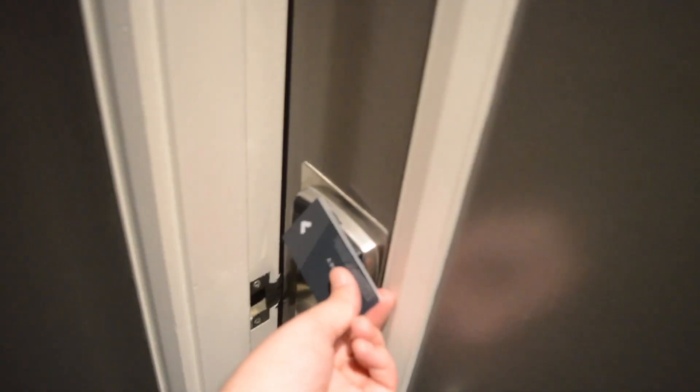So you just put it through like this — you put it through like this. And this is the room. It's a suite.